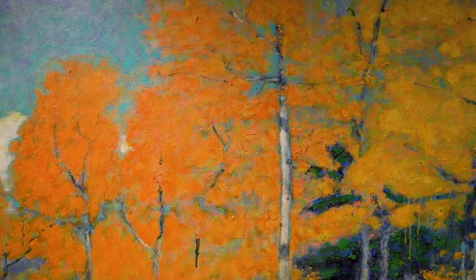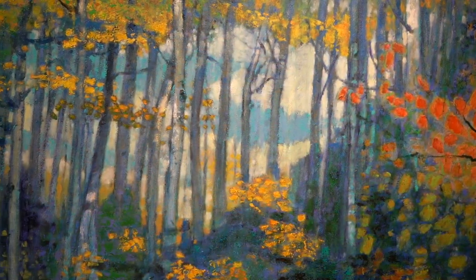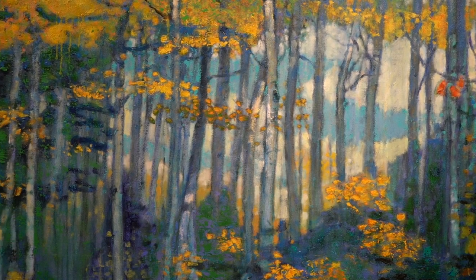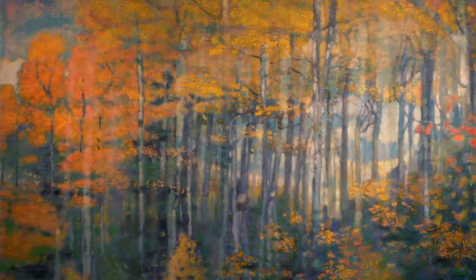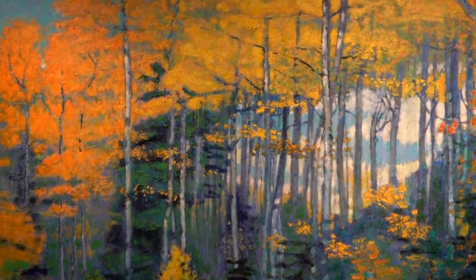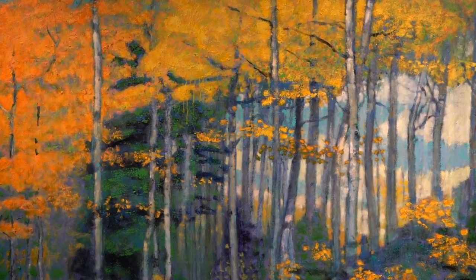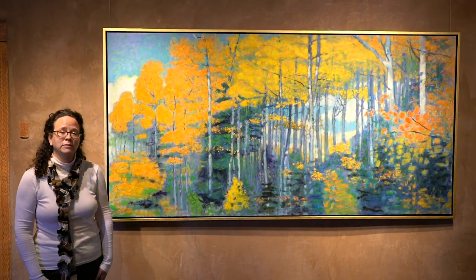Rick Stevens certainly enjoys hiking in nature and you see that within his work — how much he loves the forest and how much he is inspired by the forest. As a young child in Spartan, Michigan, he would explore the forest with his father, who would enjoy going out to paint plein air paintings.